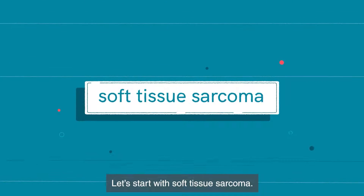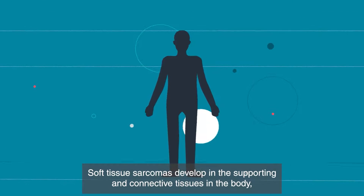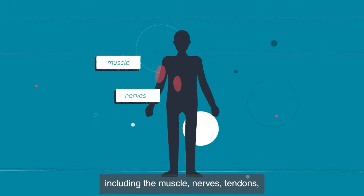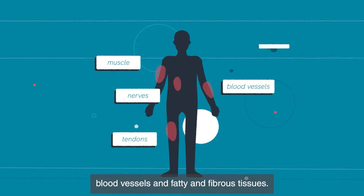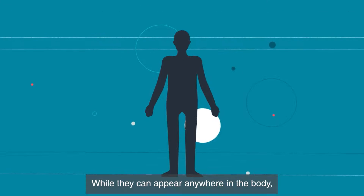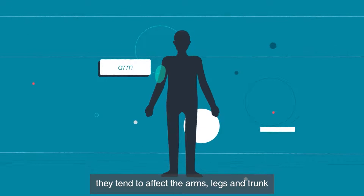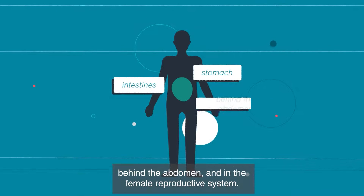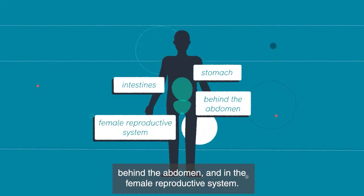Soft tissue sarcomas develop in the supporting and connective tissues in the body, including the muscle, nerves, tendons, blood vessels, and fatty and fibrous tissues. While they can appear anywhere in the body, they tend to affect the arms, legs, and trunk. They can also appear in the stomach, intestines, behind the abdomen, and in the female reproductive system.